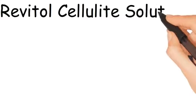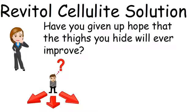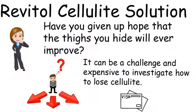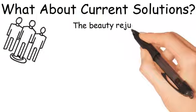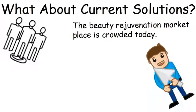Revital Cellulite Solution. Has cellulite become an embarrassing problem for you? Have you given up hope that the thighs you hide will ever improve? It can be a challenge and expensive to investigate how to lose cellulite. What about current solutions? The beauty rejuvenation marketplace is crowded today. You need to find something that actually works.